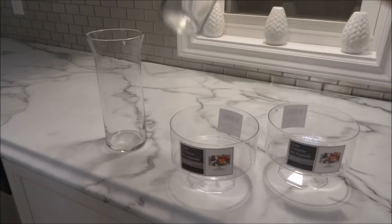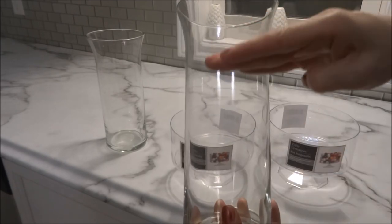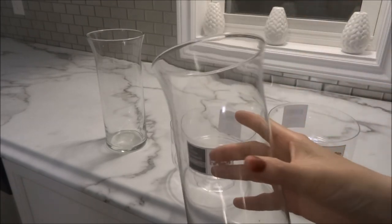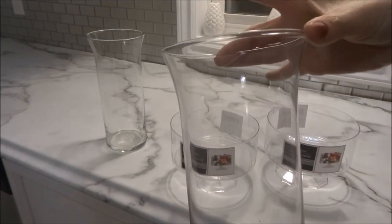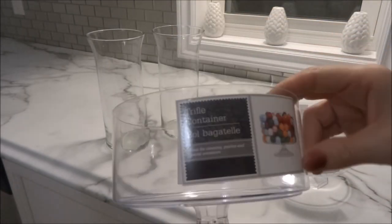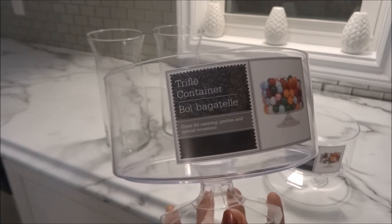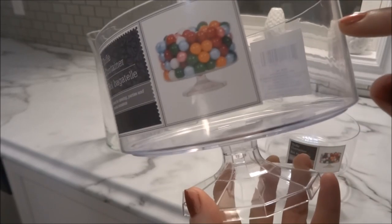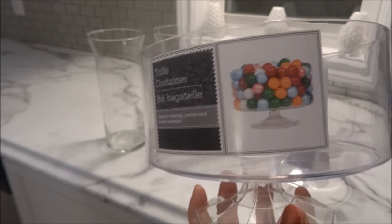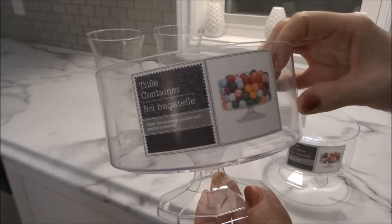I picked up two glass vases. The ones I normally see at my Dollar Tree are shorter, so I was really happy to see these taller ones that also go wider at the top — just really pretty. I also picked up these trifle containers, which I hadn't seen before. They're plastic and great for catering, parties, and special occasions. You can use them as candy dishes — they show gumballs on the picture — and I just think they're really cute. I picked up two of those as well.